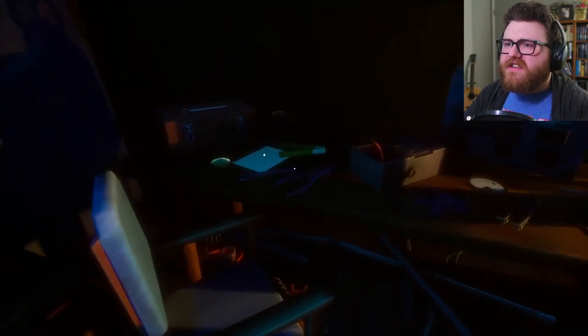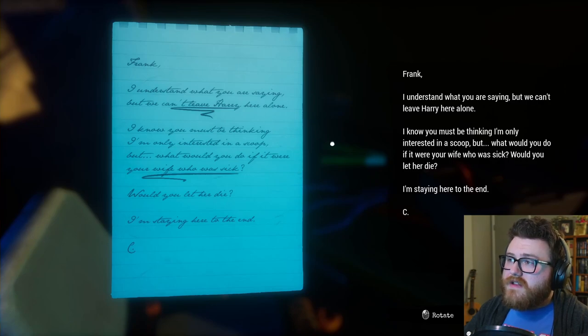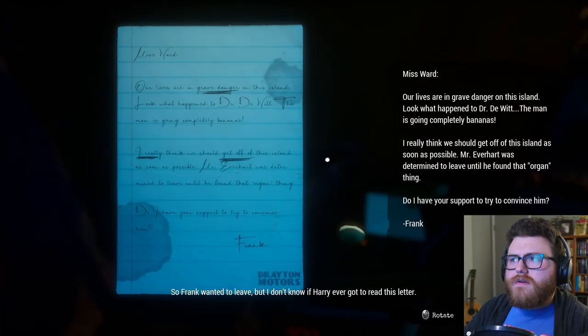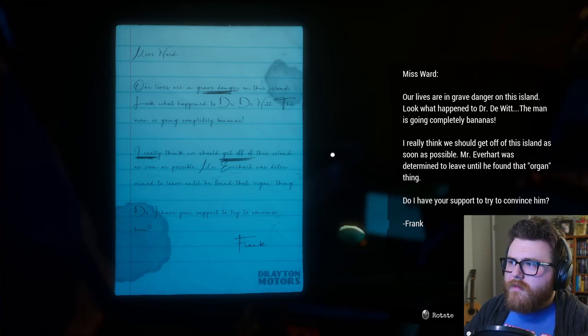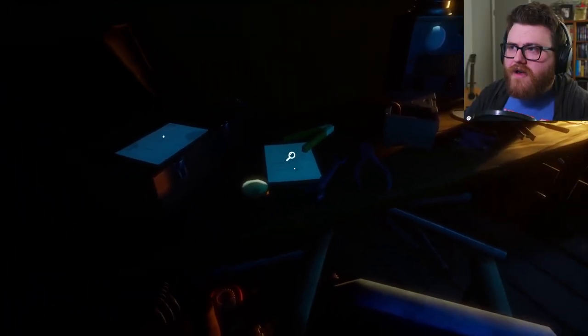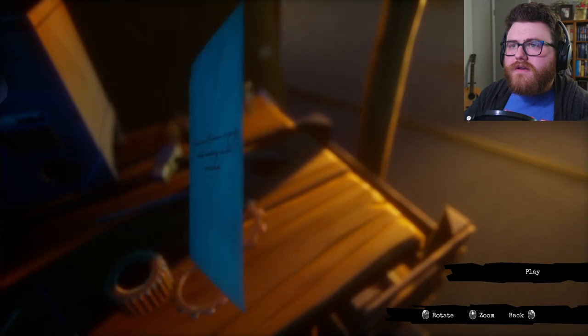These medical tools are hair-raising. I'm glad you stayed by his side, whoever you are. Frank, I understand what you were saying, but we can't leave Harry here alone. I know you must be thinking I'm only interested in a scoop, but what would you do if it were your wife who was sick? Would you let her die? I'm staying here to the end. Looks like Frank wanted to leave, but I don't know if Harry ever read this letter. Miss Ward — our lives are in grave danger on this island. Look what happened to Dr. DeWitt. I really think we should get off this island as soon as possible. Mr. Everhart was determined to leave until he found that organ thing — do I have your support to try and convince him?